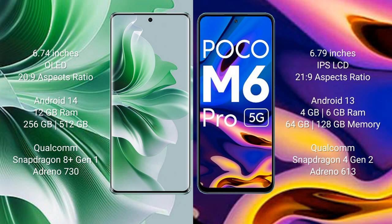Oppo Reno 11 Pro runs on the Android 14 operating system. Xiaomi Poco M6 Pro runs on the Android 13 operating system. Oppo Reno 11 Pro comes with 12GB RAM.